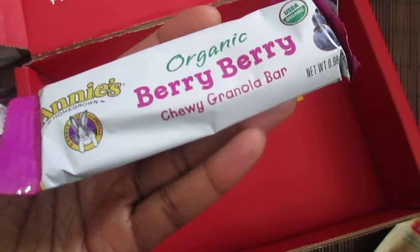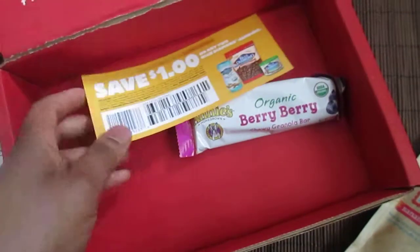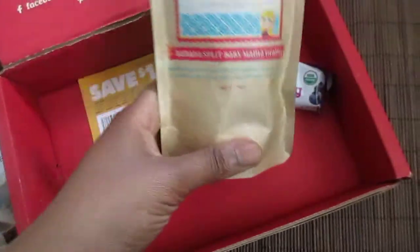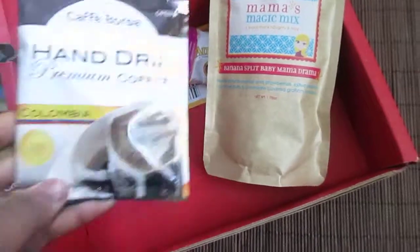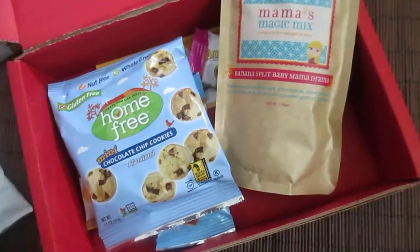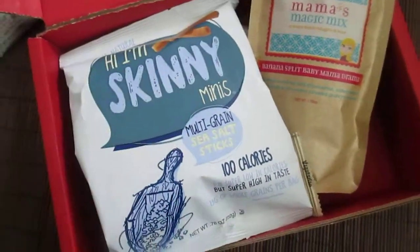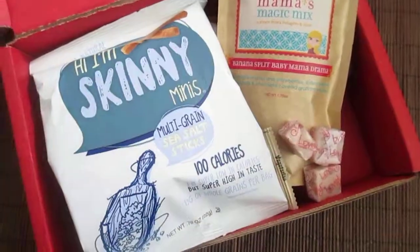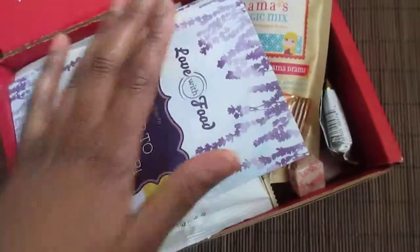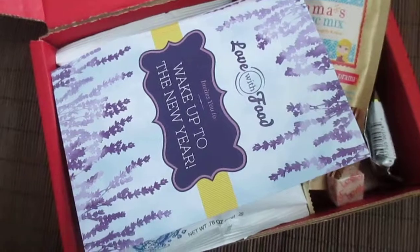Lastly, we've got Annie's, which is a familiar brand I've seen in health food stores and Target. It's an organic Berry Berry Chewy Granola. There's also a coupon for the Blue Diamond Almonds. Overall, it's a really nice box — granola bar, banana split mix I'll give away, hand drip coffee, 100-calorie almonds, gluten-free cookies, orange bar, multi-grain snacks, superfood chews, and yummy chocolate. Pretty much excited to try everything. Great box — thanks for watching!